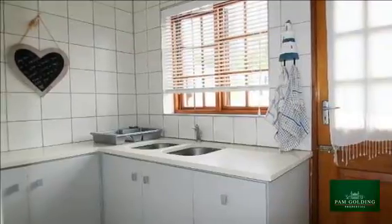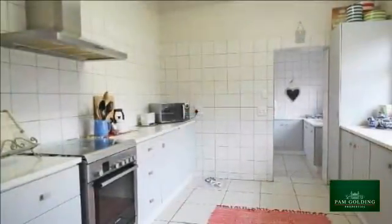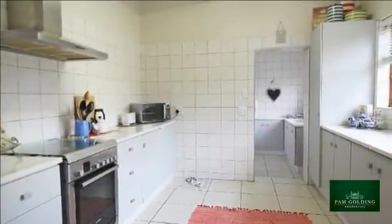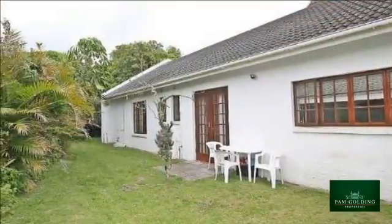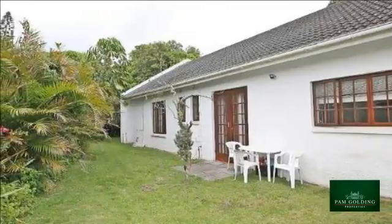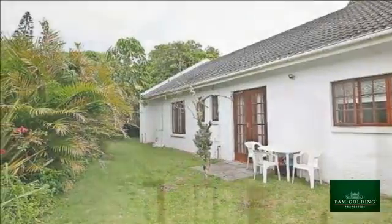Open-plan living areas lead out to a private little sheltered garden, perfect for a summer braai. The stunning modern kitchen with caesarstone finishes leads to a separate scullery, which is also the entrance to the automated double garage.